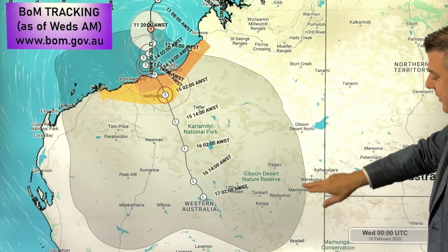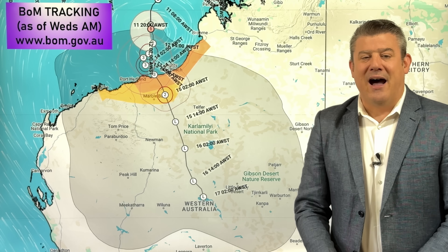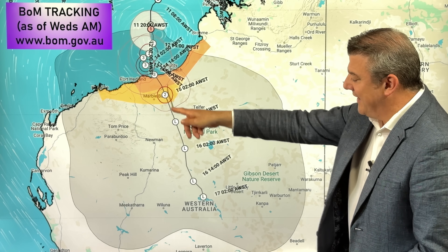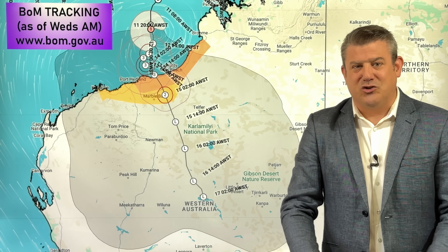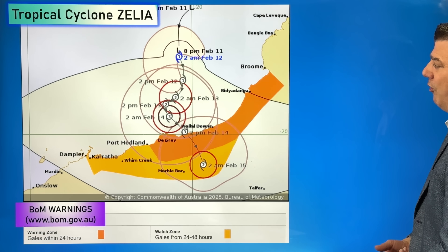Here is the cone of uncertainty — this gray shaded area. It's really large and covers a massive part of Western Australia, because the computer modeling isn't 100% locked in on the exact track. Even if it does move inland, questions remain about whether it will slow down and stall. What that means is there's a lot of rain on the way.